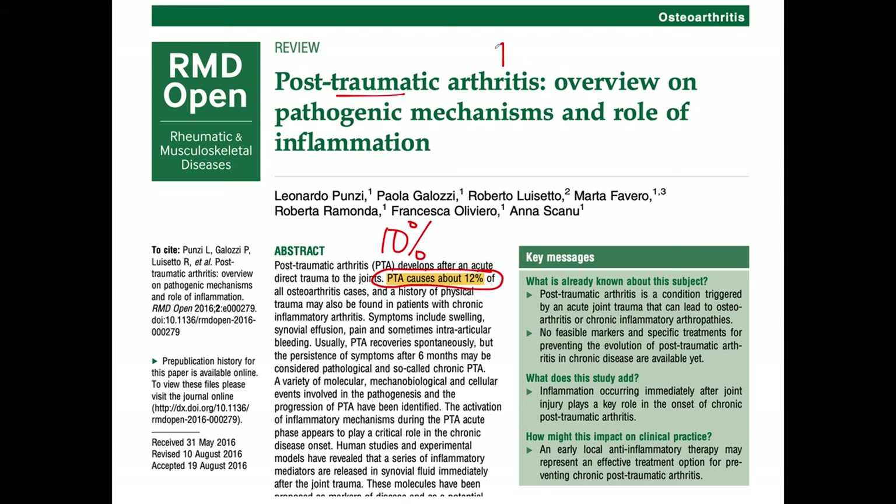The problem is you can have an injury, but over time you should heal. If your pain gets worse, it's because the inflammation is still active. Inflammation occurring immediately after joint injury plays a key role in the onset of chronic post-traumatic arthritis. So we know that osteoarthritis is largely a lifestyle condition.